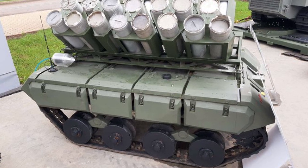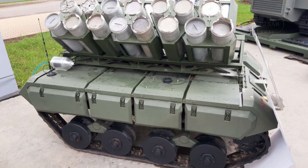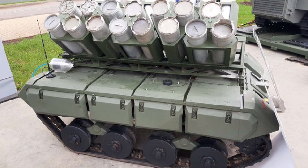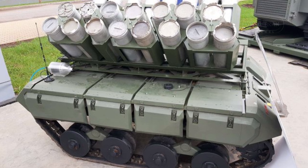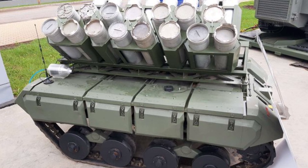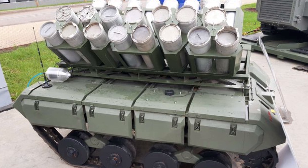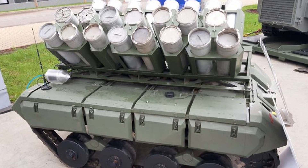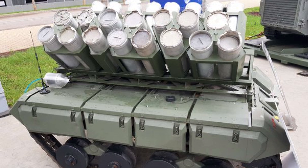Despite its relatively modest speed of 10 km per hour, the Impulse K-PTM is built for traversing rough terrain. It can climb slopes with gradients of up to 25 degrees and handle a maximum roll angle of 15 degrees, making it effective in diverse environments, from urban areas to rugged countryside.